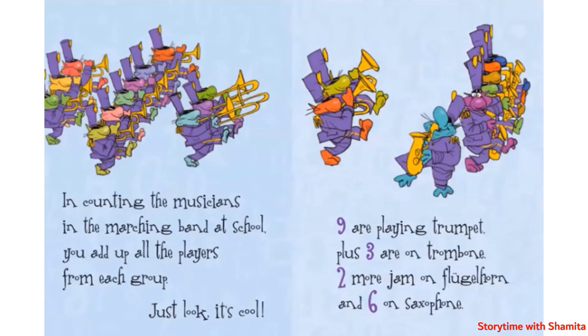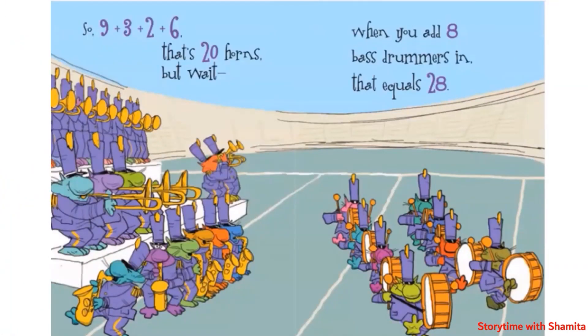In counting the musicians in the marching band at school, you add up all the players from each group — just look, it's cool! Nine are playing trumpet, plus three are on trombone, two more drum on flugelhorn and six on saxophone. So nine plus three plus two plus six — that's twenty horns.